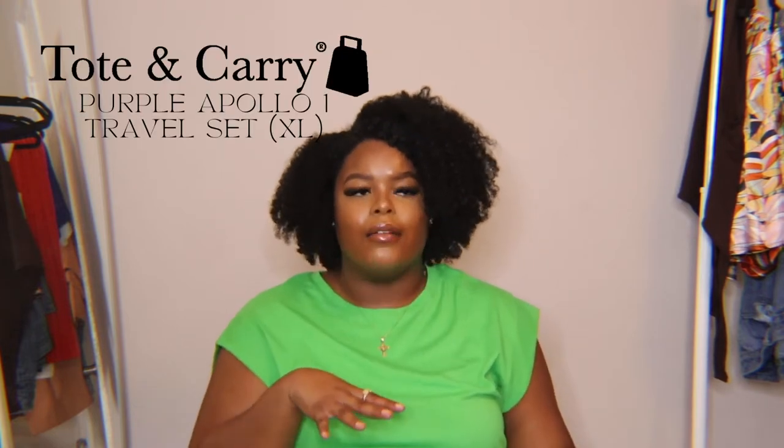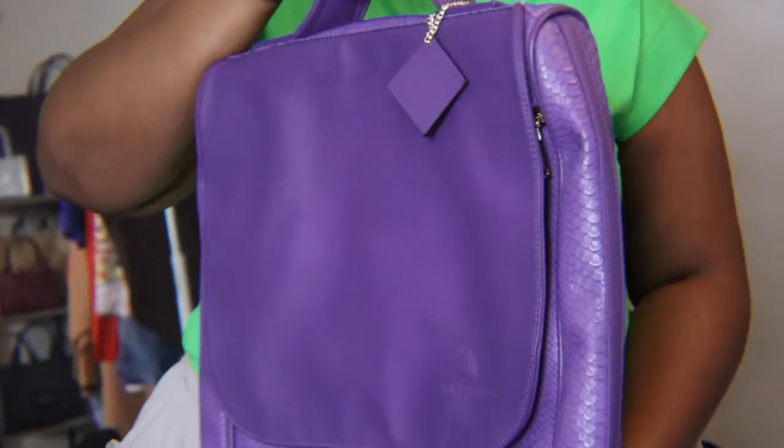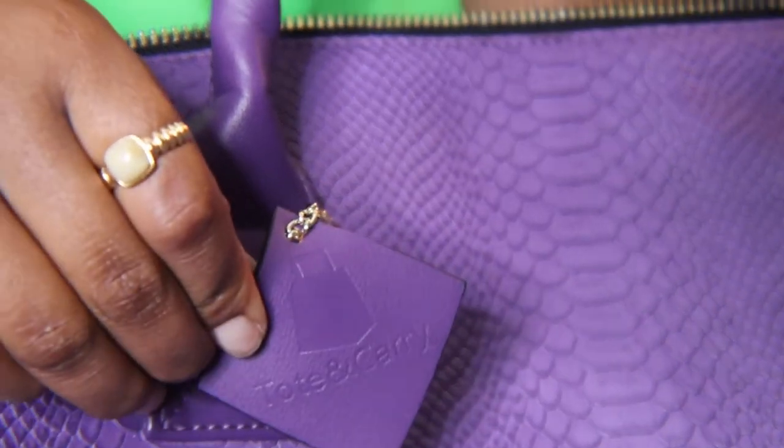The first brand I'm starting with today is Tote and Carry. I should have shown y'all this in the first video because I've had this set for a while. There are two bags in the set: a leather backpack in lavender — a darker shade — and I use this set for traveling. It's perfect for a laptop, like a carry-on. With Southwest you can have two carry-ons, so it's usually the backpack plus the duffel bag for me.